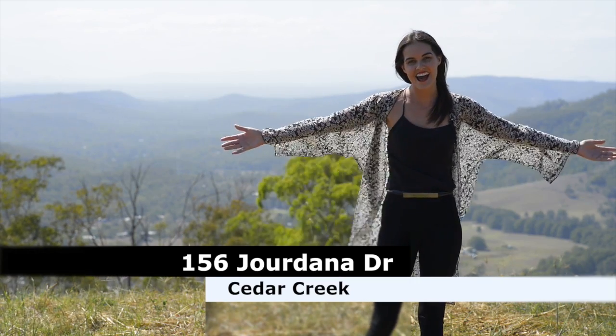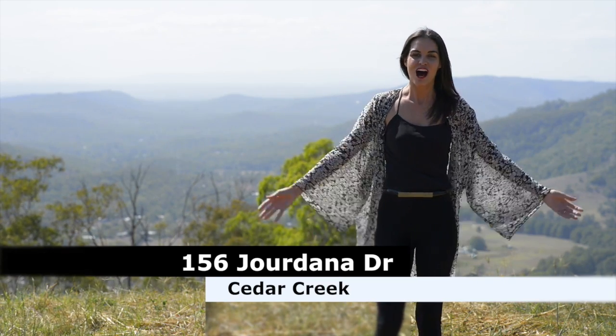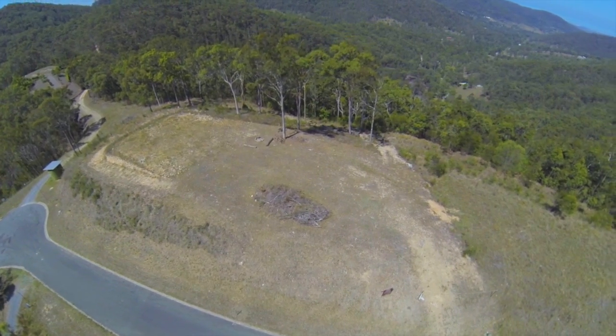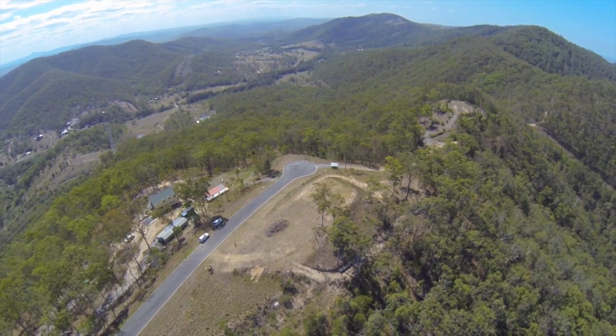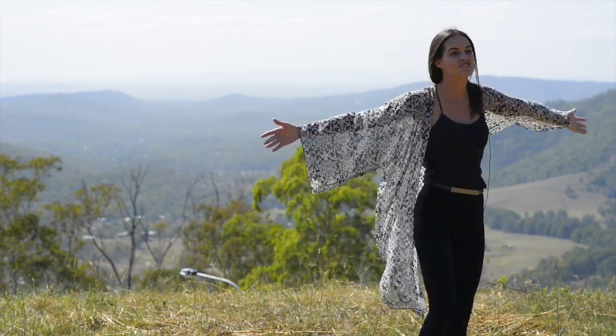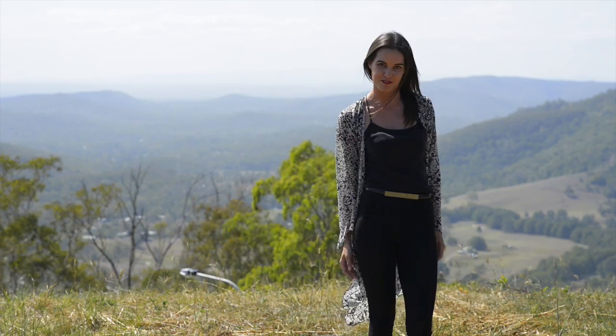Oh, sorry. I was just busy out here soaring with the eagles. I'm Sophie Benson from Coomrability, and welcome to the best block available on the Gold Coast. We're out here perched on the corner of Mount Tambourine, and as you can see, there's 365-degree views that are absolutely breathtaking.